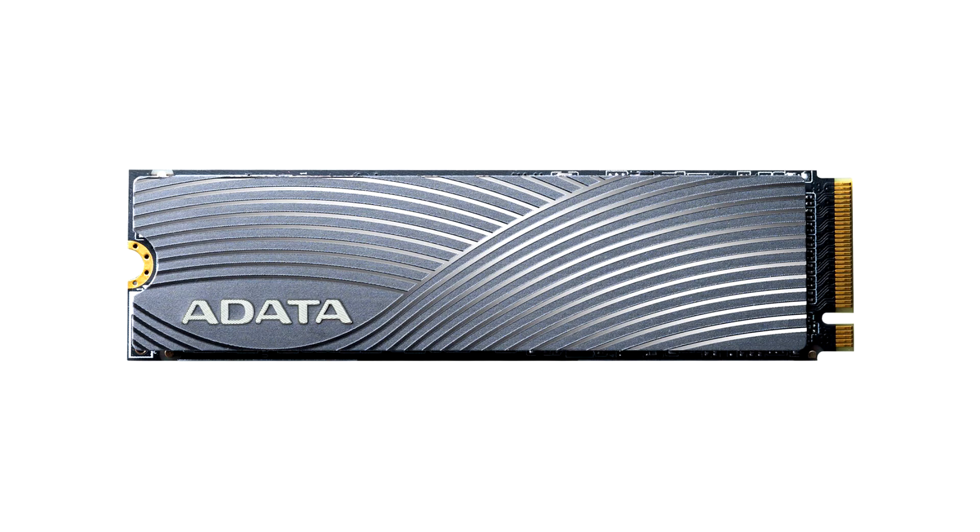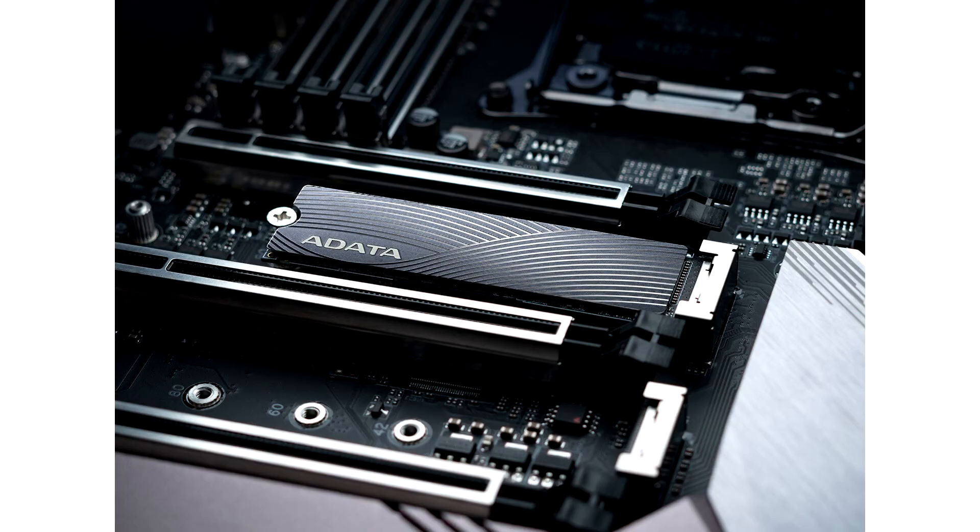Adida launches Swordfish and Falcon SSDs for creators. Adida Technology, a leading manufacturer of high-performance Gen modules, NAND flash products, and mobile accessories, today announces the launch of two new NVMe Gen 3x4 M.2 2280 solid-state drives: the Adida Falcon and Swordfish.